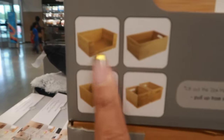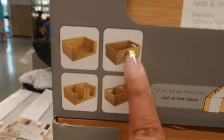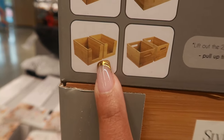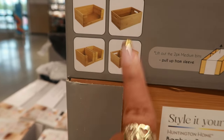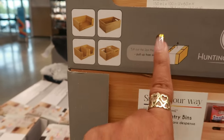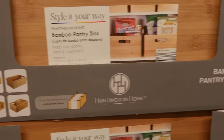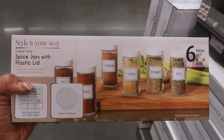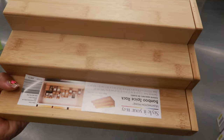You have the one with the opening, this one with the two handles on the end, so you can get two medium ones or one large one. Here are spice jars with plastic lids — six of them for $6.99. And here's a bamboo spice rack.